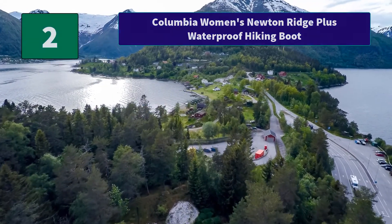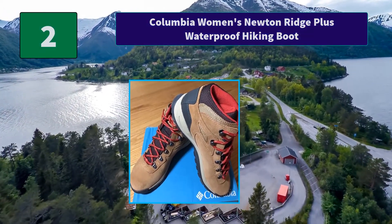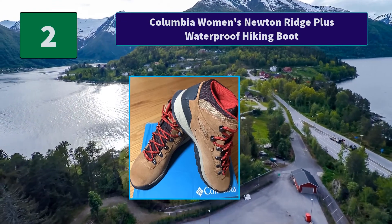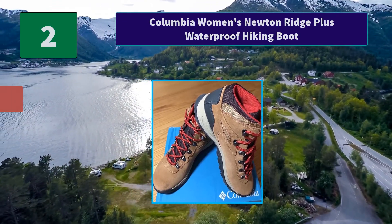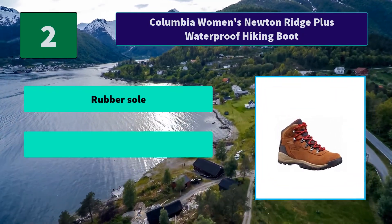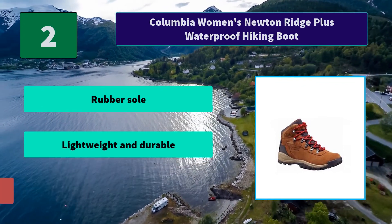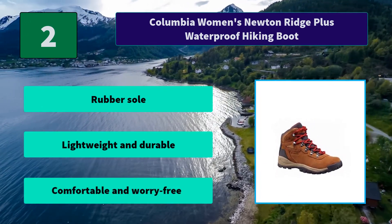Number 2: Columbia Women's Newton Ridge Plus Waterproof Hiking Boot. A hiking boot designed with expert craftsmanship for the female hiking enthusiast — the ultimate companion for a rigorous day out on the trail. Main features: rubber sole, lightweight and durable, comfortable and worry-free.